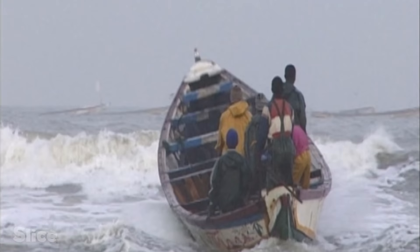Today, shoals of round sardinella have been spotted out at sea. Immediately, the men set off.